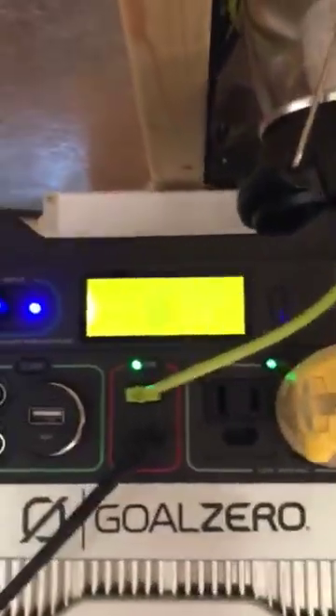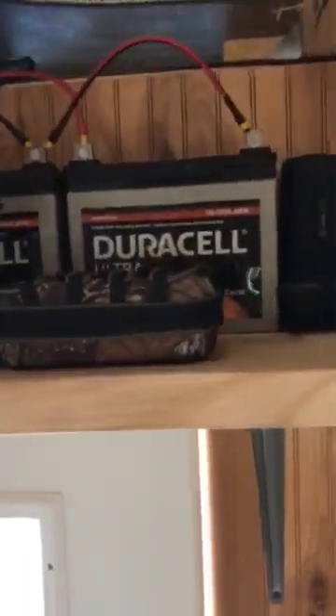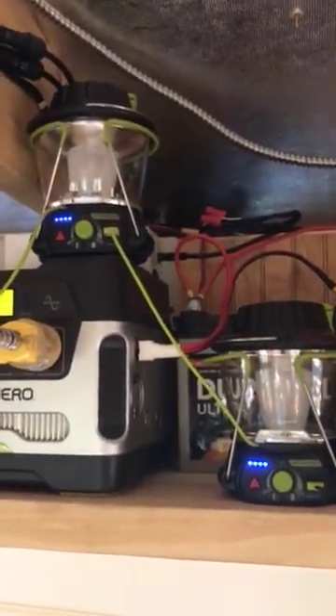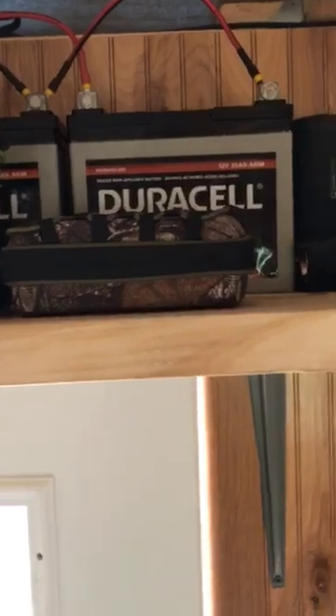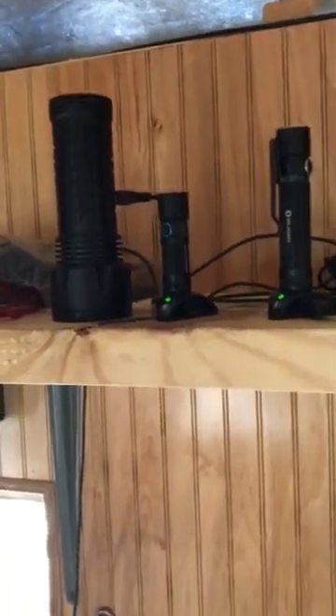I've got my inverter going right now. I have my Albreed cooler on. You can see I have two Goal Zero lanterns, my wireless speakers, and a series of Olight flashlights — great flashlights, recharged all the time when I get here.